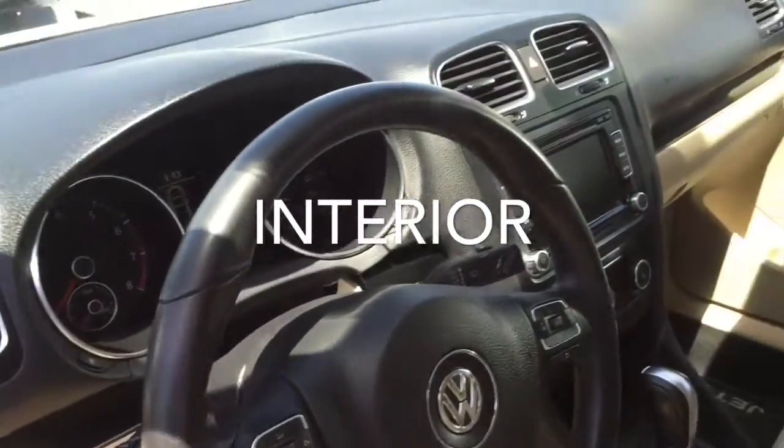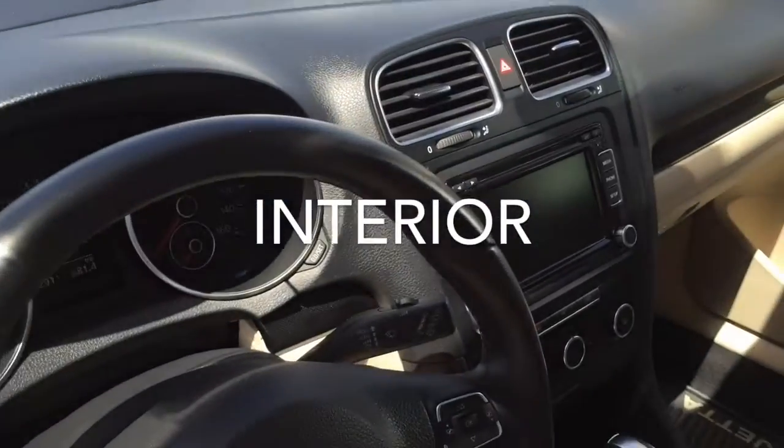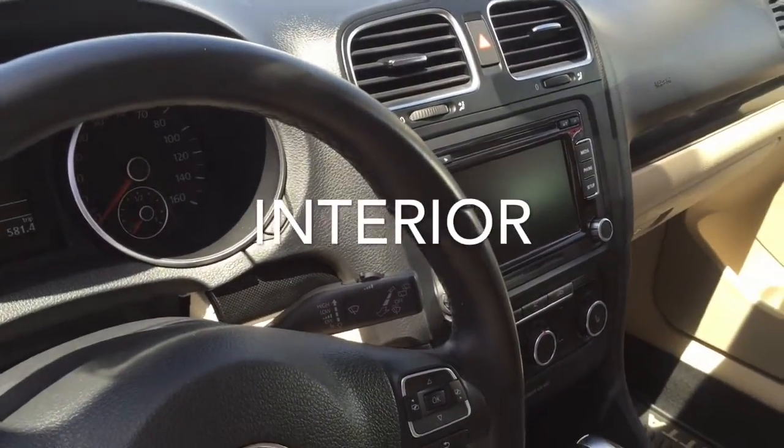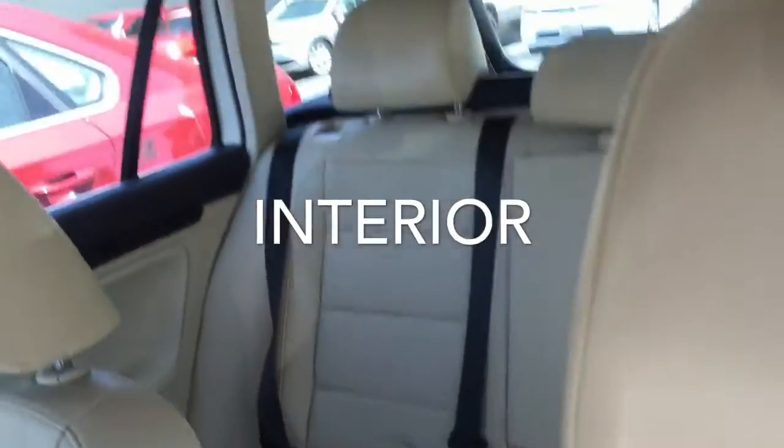There's Bluetooth, audio streaming, heated front seats, and a touchscreen audio system with a 6-CD changer and SD card reader. The car is really in nice shape.